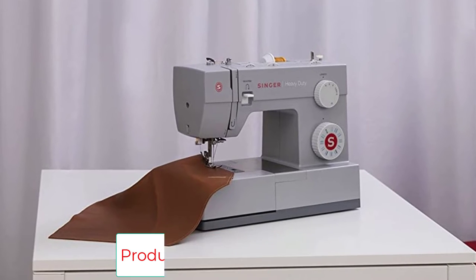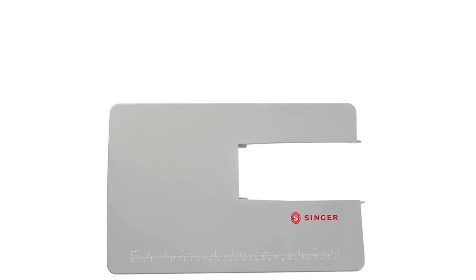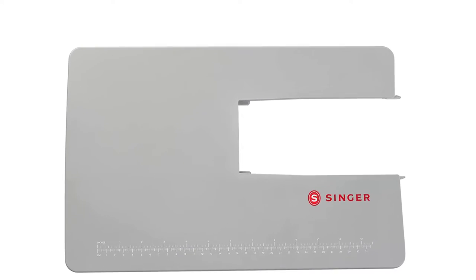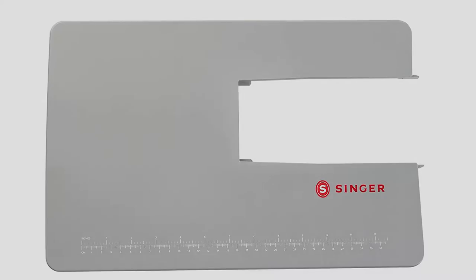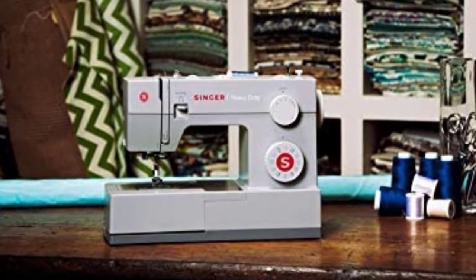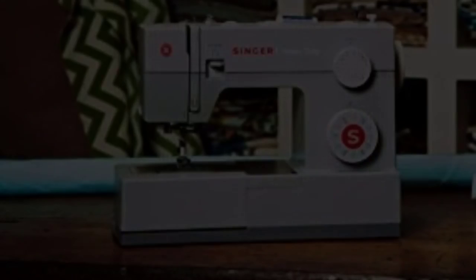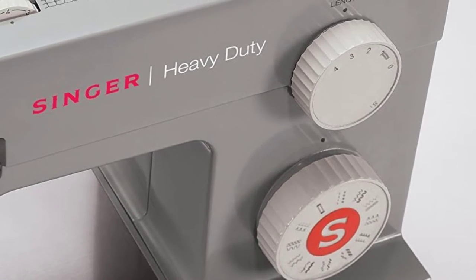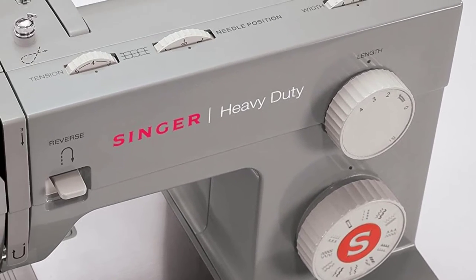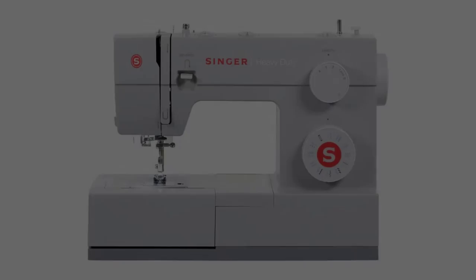A variety of accessories are included: all-purpose foot, zipper foot, buttonhole foot, button sewing foot, seam ripper/lint brush, quilting guide, needles, bobbins, screwdriver, auxiliary spool pin, and spool pin felt — all conveniently stored in the accessory tray. A soft-sided dust cover is also included. The Singer 4423 Heavy Duty Portable Sewing Machine comes with a 25-year limited warranty.